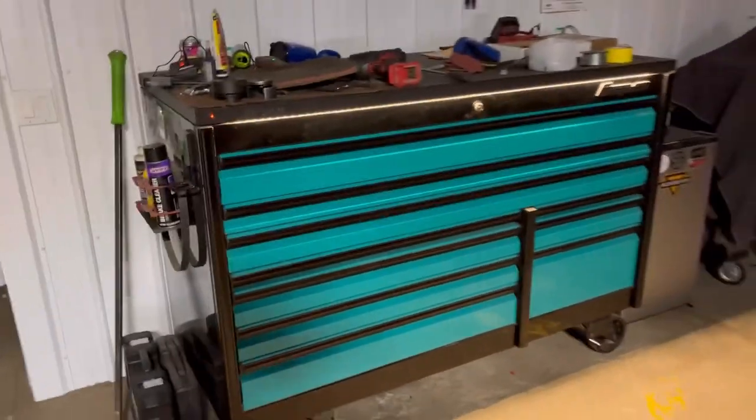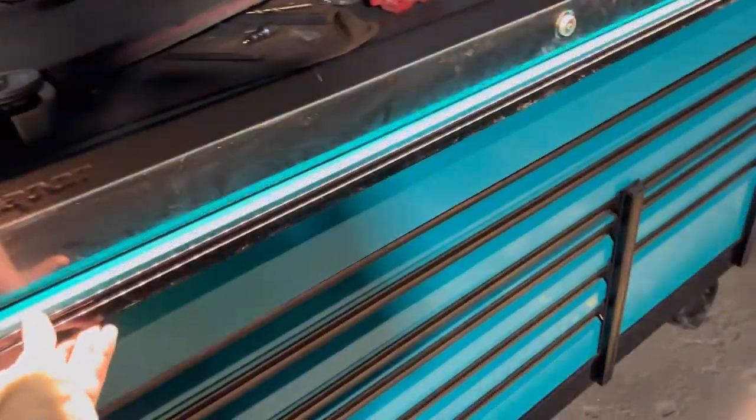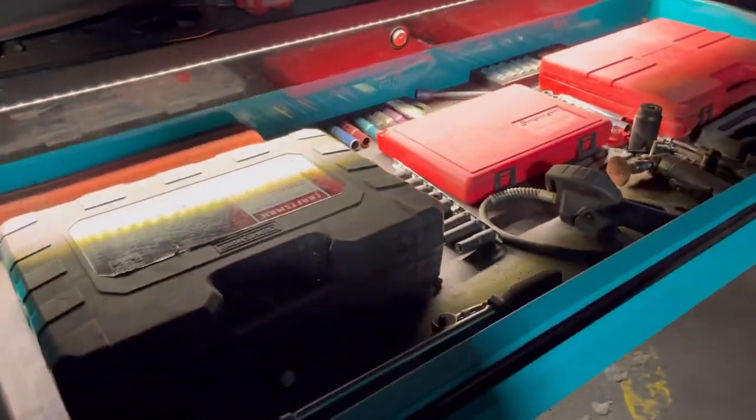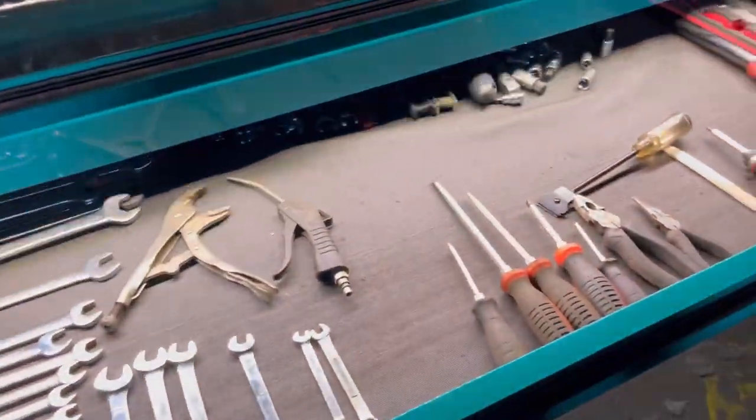So I turned off the lights so I can show you guys my cool light. Ta-da! Pretty neat. It's actually, like, looking handy. I love it.